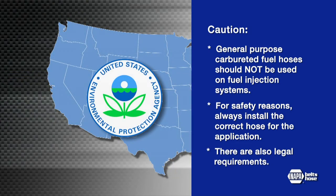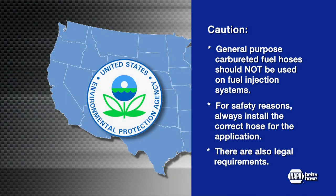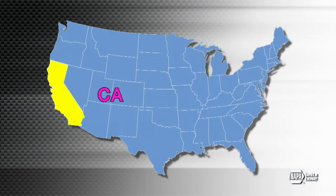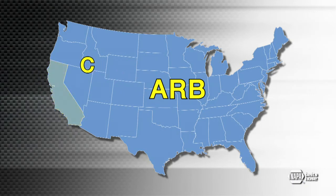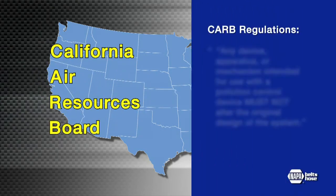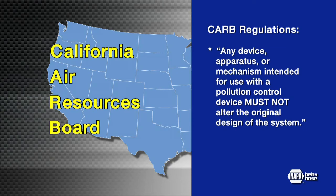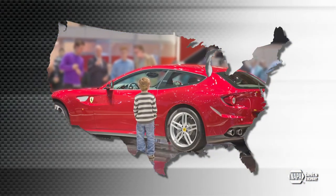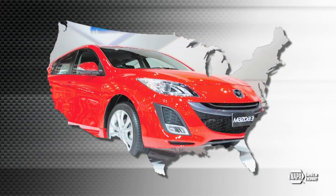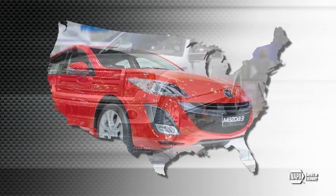There are also legal requirements to consider. Many American states have adopted regulations designed to protect the environment. CARB regulations, short for California Air Resources Board, stipulate that any device, apparatus, or mechanism intended for use with a pollution control device must not alter the original design of the system. Most original equipment cars and light trucks have been using CARB approved low-permeation fuel line hose for over 20 years as a pollution control device.